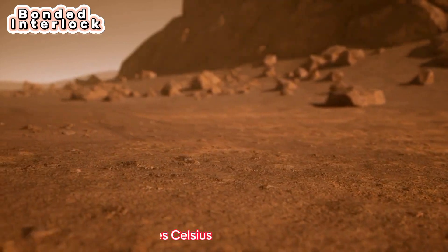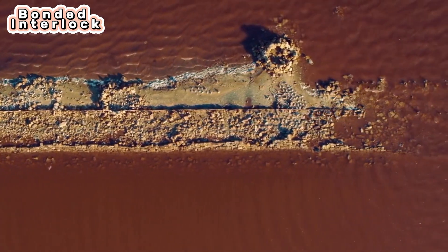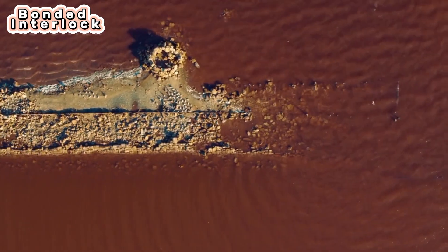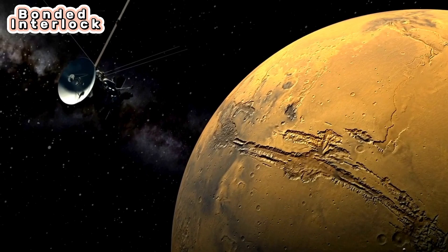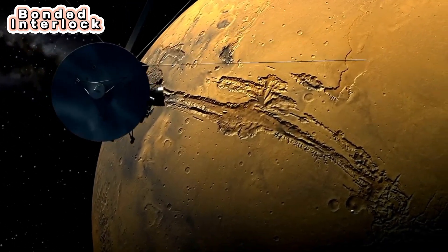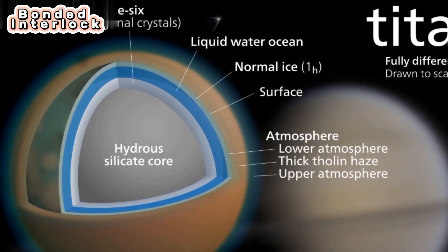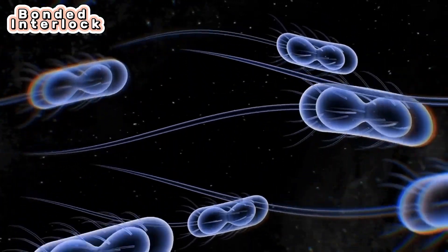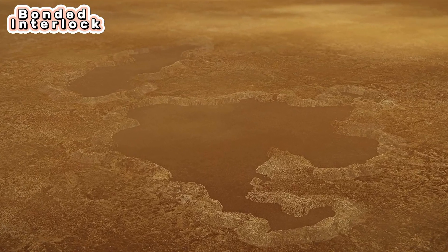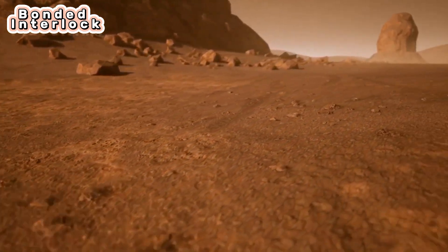The Cassini spacecraft revealed that the moon is hiding an underground ocean of liquid water, likely mixed with salts and ammonia. The European Space Agency's Huygens probe also measured radio signals during its descent to the surface in 2005 that strongly suggested the presence of an ocean 35 to 50 miles below the icy ground. The discovery of a global ocean of liquid water adds Titan to the handful of worlds in our solar system that could potentially contain habitable environments.